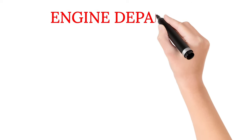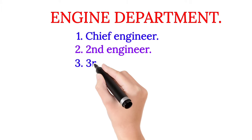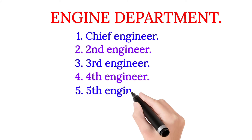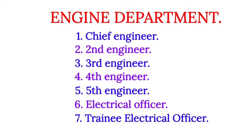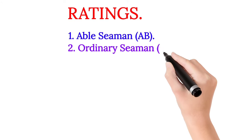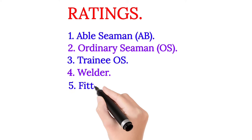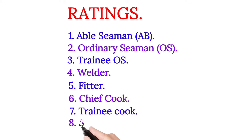In the engine department: number one, Chief Engineer; number two, Second Engineer; number three, Third Engineer; number four, Fourth Engineer; number five, Fifth Engineer; number six, Electrical Officer; number seven, Trainee Electrical Officer. In the ratings: number one, Able Seaman (AB); number two, Ordinary Seaman (OS); number three, Trainee OS; number four, Welder; number five, Fitter; number six, Chief Cook; number seven, Trainee Cook; number eight, Steward.